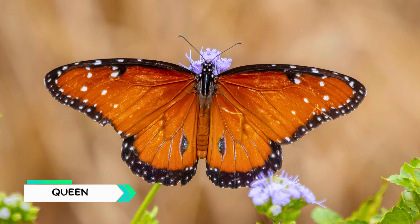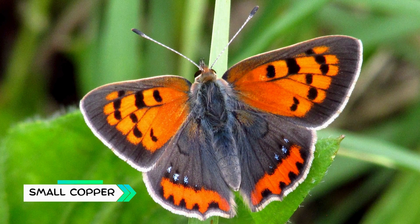Queen Butterfly, close cousin of the monarch, but darker in colour. Small Copper, tiny but very bright orange butterfly.